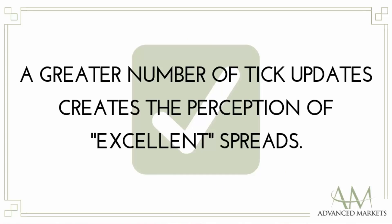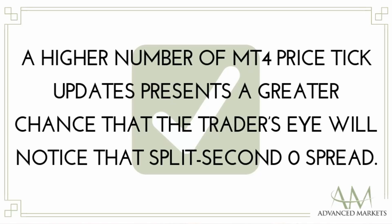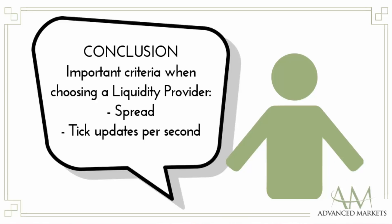A greater number of tick updates creates the perception of excellent spreads. A higher number of MT4 tick updates presents a greater chance that the trader's eye will capture a zero spread in a split second. Compared to one to two points on the EURUSD pair, a zero spread is perceptually a strong indicator of good liquidity. When choosing a liquidity provider, instead of only considering the spread, a broker should also consider tick updates per second as an important criterion. Thank you for watching.